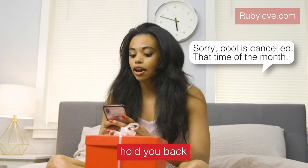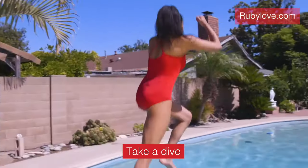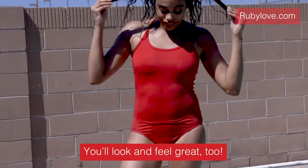Don't let your period hold you back from enjoying the water! Get that tan! Take a dive! Go for a swim! You'll look and feel great, too!